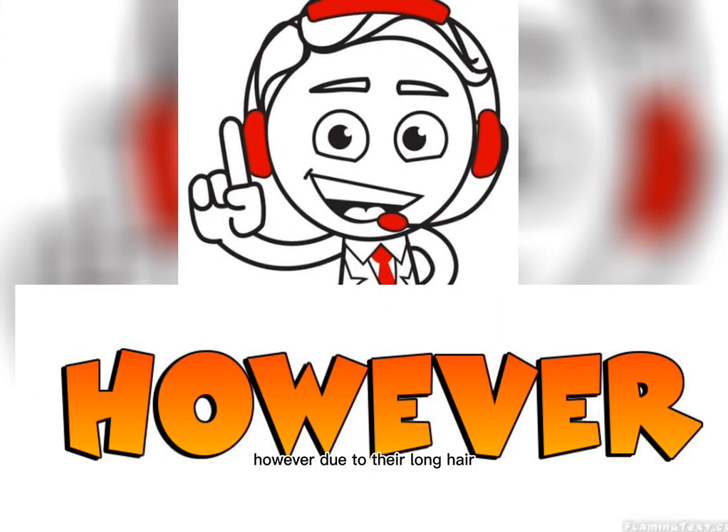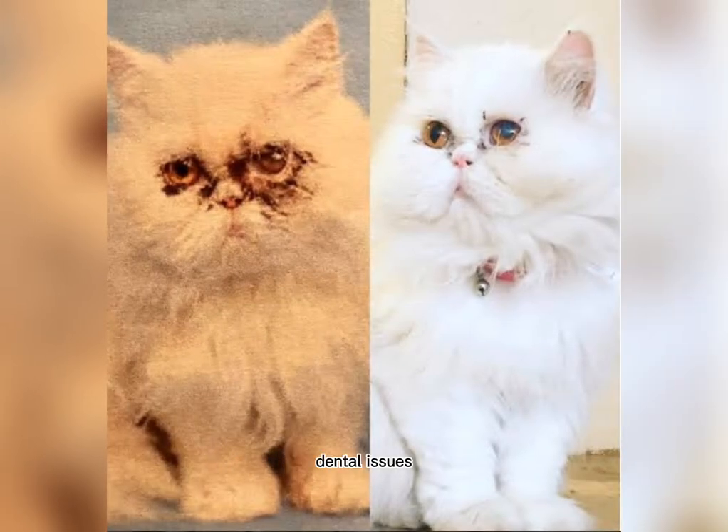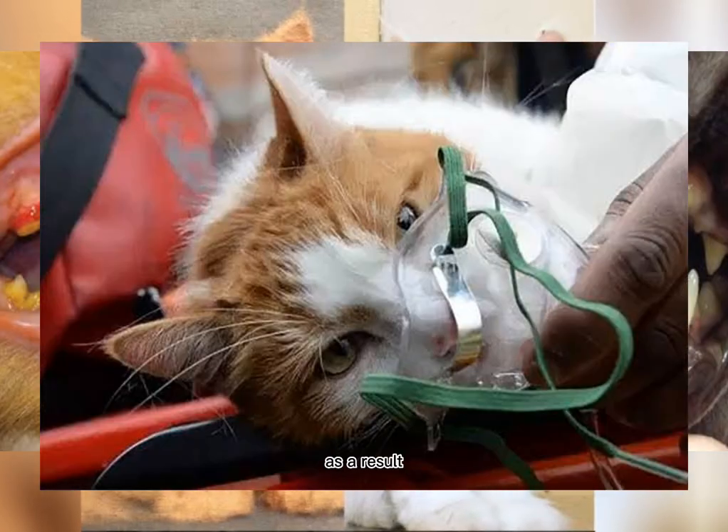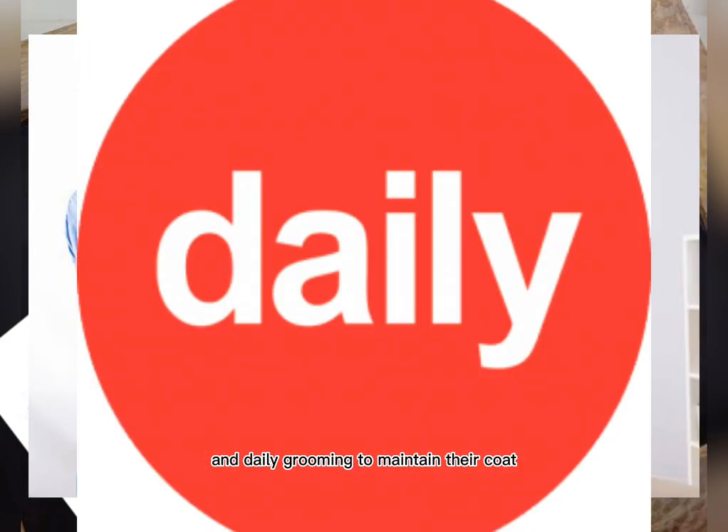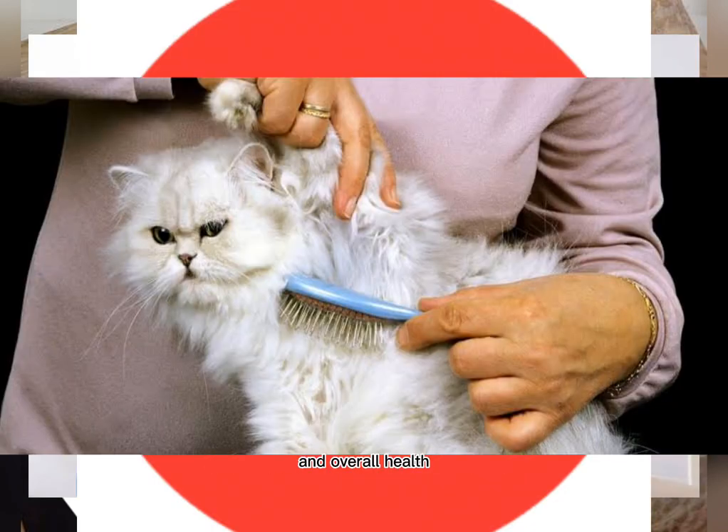However, due to their long hair, Persians are prone to health problems such as eye infections, dental issues, and breathing difficulties. As a result, they require regular visits to the veterinarian and daily grooming to maintain their coat and overall health.